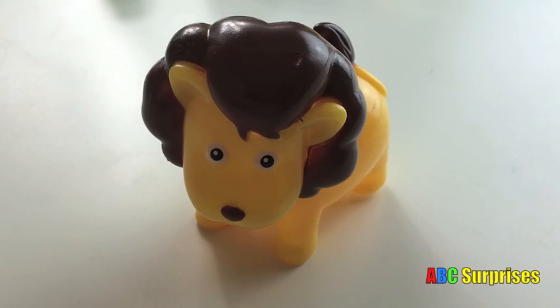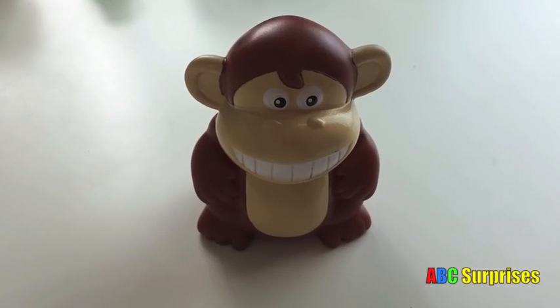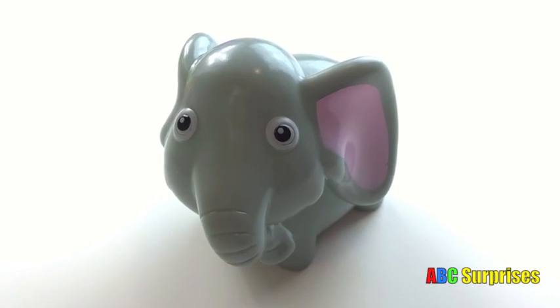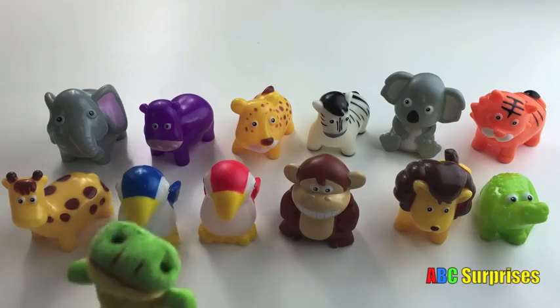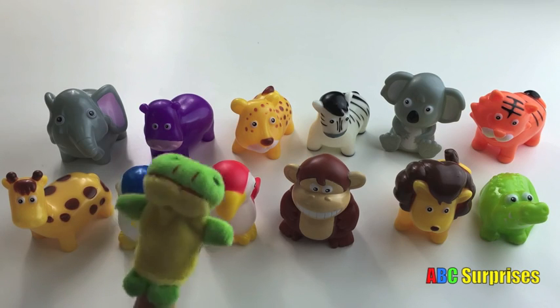What's that? Lion. Monkey. Elephant. Zebra. Hi kids, it's Princess T. Today we're going to learn about safari animals.